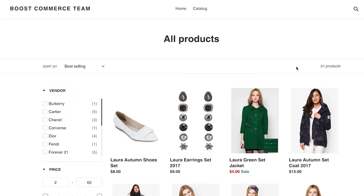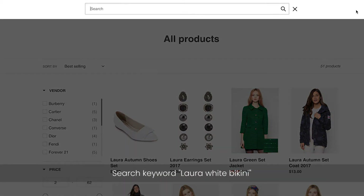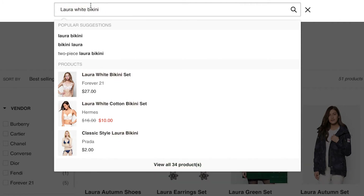Let's take an example of the reason why this feature was built. If your store's brand is Laura and you are selling only clothing under this brand name, your customers may type a long-term search keyword, for example, Laura white bikini. Based on this keyword, our app looks up your database to find the results matching at least one single word. In this case, there are 34 results in total, which includes results that match either Laura, white, or bikini.